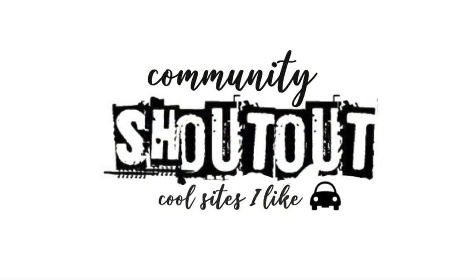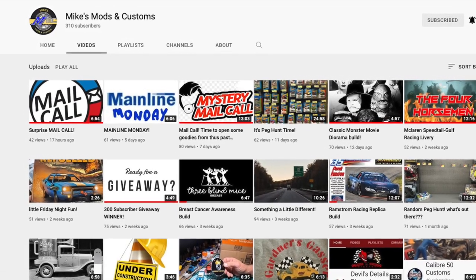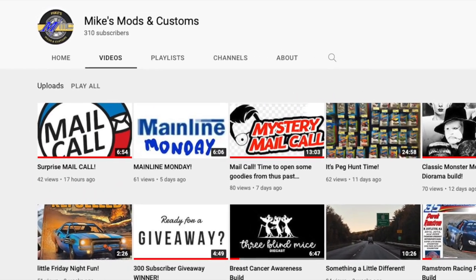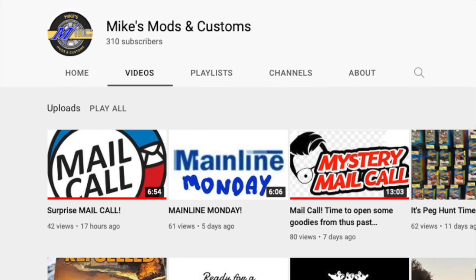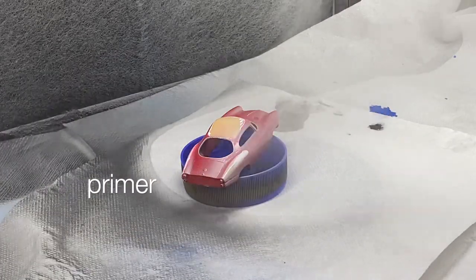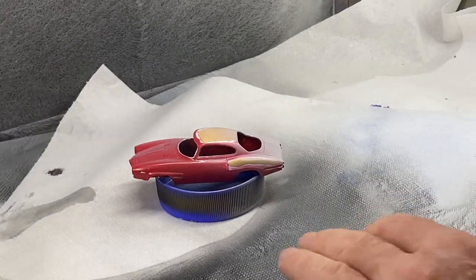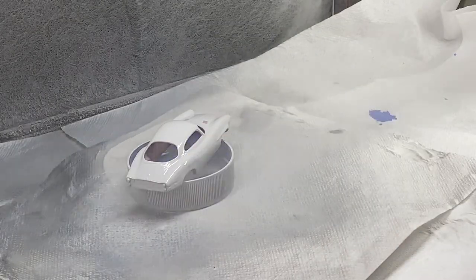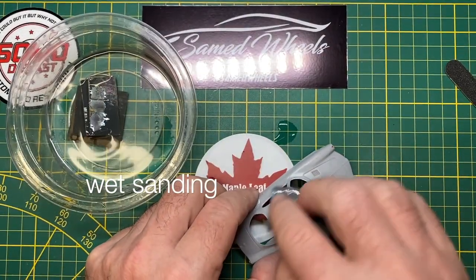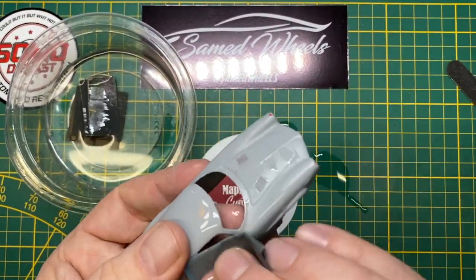I want to give a community shout out to Mike's Mods and Customs. I appreciate the great work that Mike is doing on his channel, so I invite you to go over there and give him a visit. You can follow the link in the description to navigate your way to another family-friendly site. We're part of such a great hobby community — tell him Andrew from Maple Leaf Customs sent you.